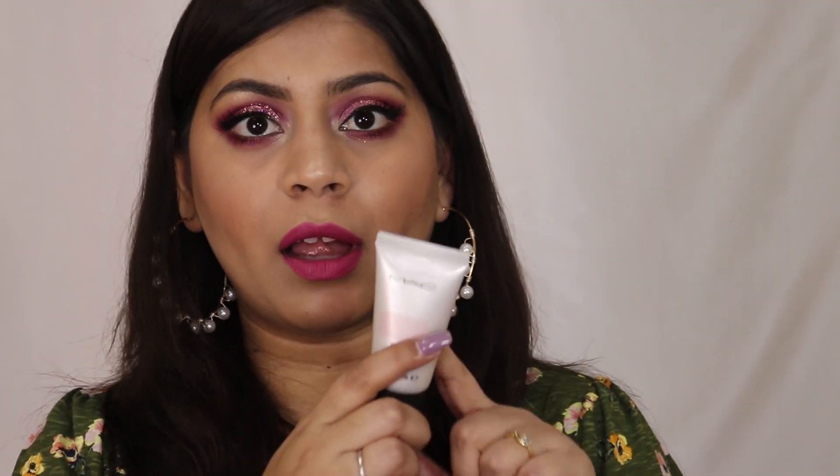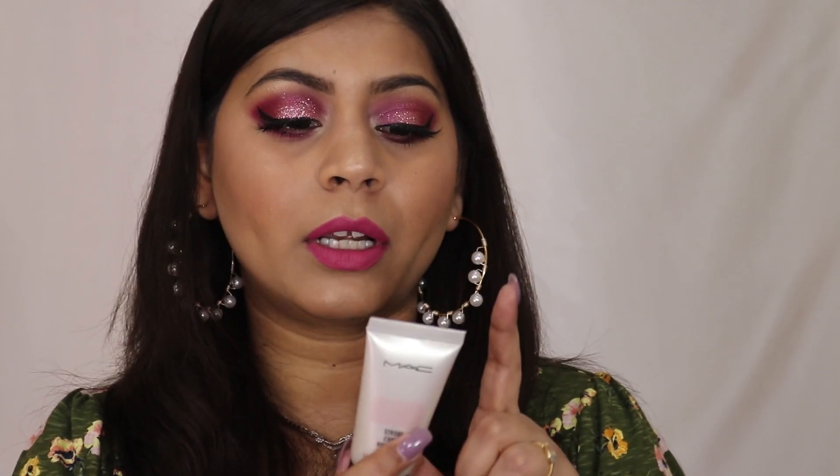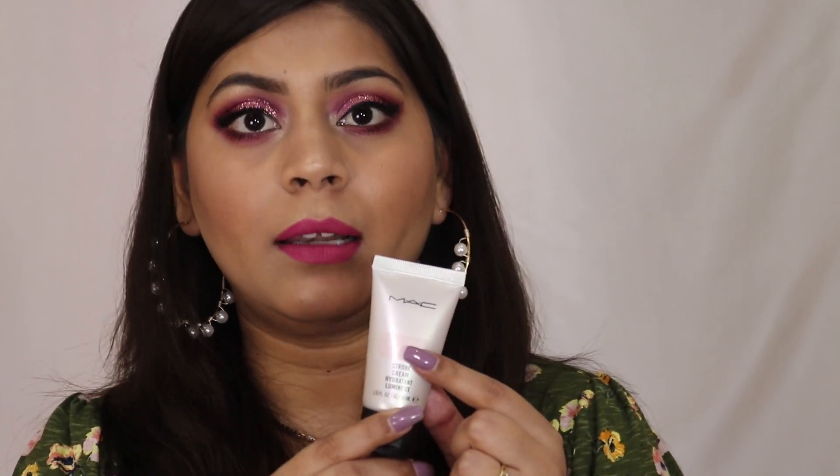The MAC Strobe Cream comes in five different shades in the bigger version, but in the mini version I have, it comes in only one shade. I believe the shade is Pink Light — it's not clearly labeled, but based on the color it looks like Pink Light. I tried both strobing creams side by side on my face, so let's see the demo now.